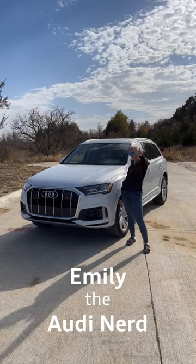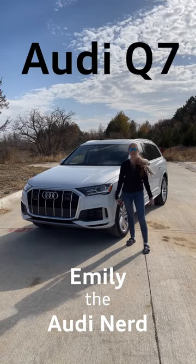Hi, this is Emily, the Audi Nerd. Here are three things you might not know about the 2023 Audi Q7.